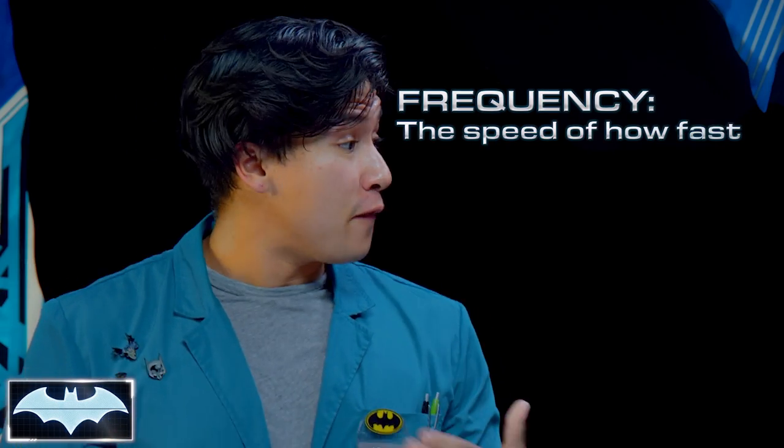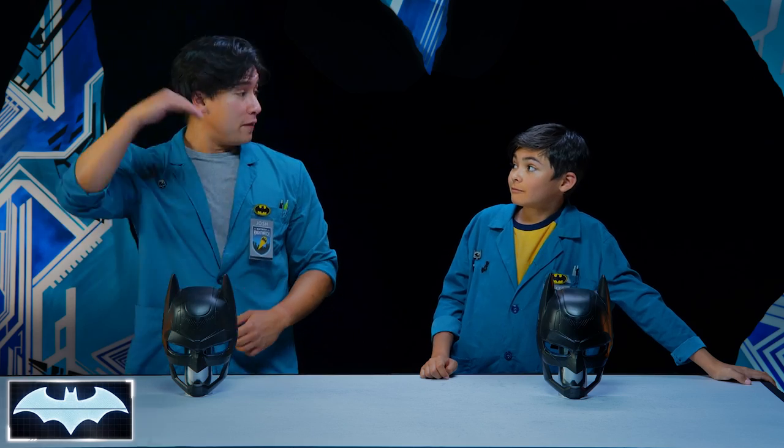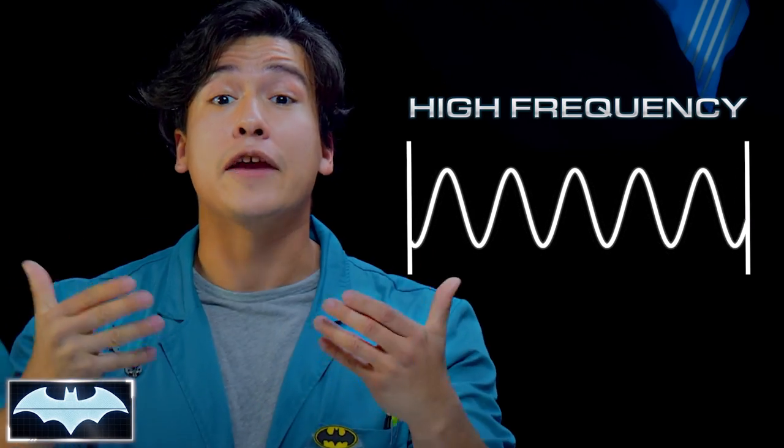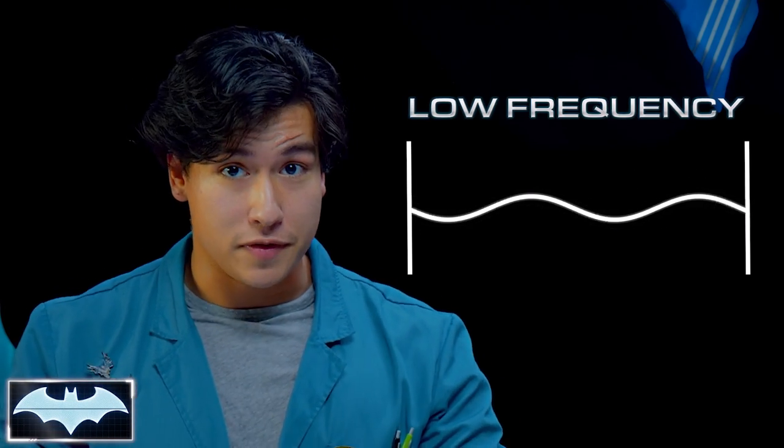Frequency is the speed of how fast or slow the vibrations are moving. So usually a vibration wave moves just like this — we're rocking, we're rolling. If the vibration were to pick up speed and the waves got taller and more frequent, that means that vibration has a high frequency. If we're moving a little slower, the waves are gonna get shorter with more space between, so the vibration is a little slower — that means we have a low frequency.